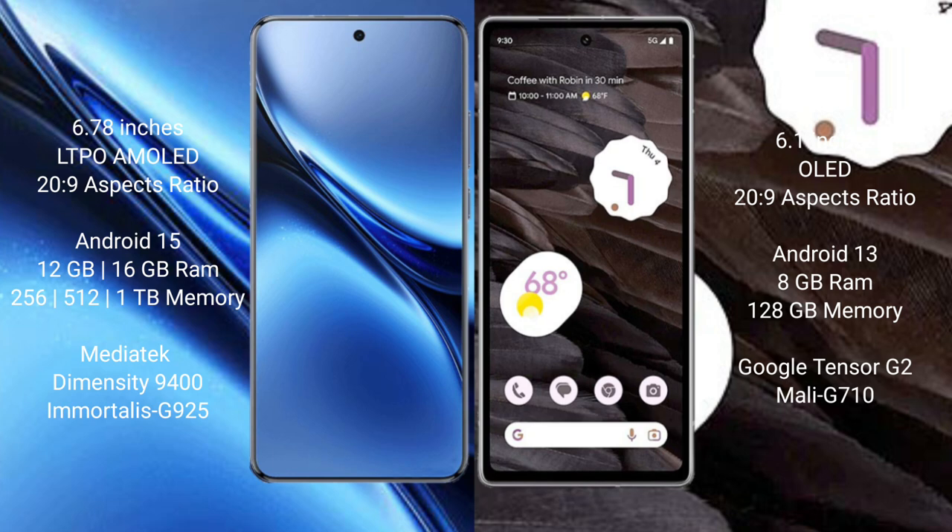Vivo X200 Pro comes with 12GB or 16GB RAM and 256GB, 512GB, or 1TB internal storage, with a MediaTek Dimensity 9400 processor and GPU Mali-G925. Google Pixel 7a comes with 8GB RAM and 128GB or 256GB internal storage, with a Google Tensor G2 processor and GPU Mali-G710.